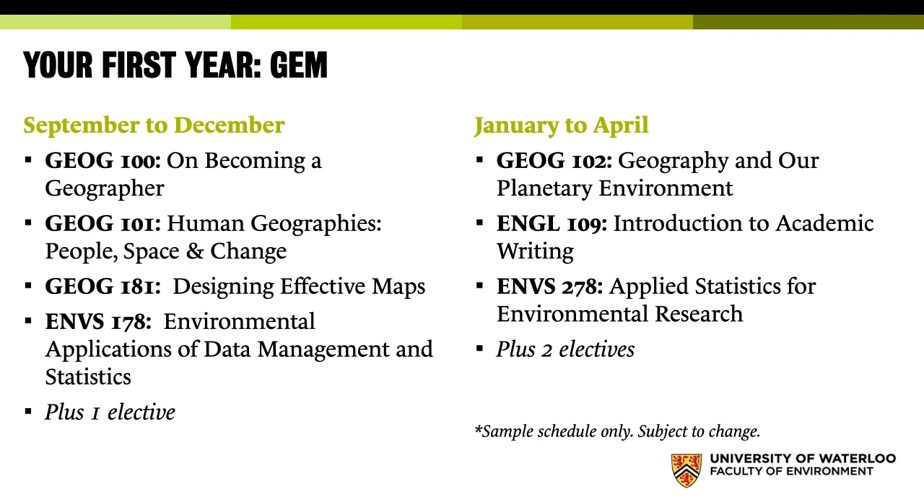You also take English 109, where you're in sections of only 25 students — the Introduction to Academic Writing course — and of course an introductory physical geography course. Geography has a lot of electives, so in your first year you have three free electives. That can be a language — French, Spanish, German, Russian, or Arabic — or really anything you want. There are courses in the Faculty of Arts on Mythology or, very popular with our students, courses in the Faculty of Math like Computer Science. We can help advise you, but we make room for you to explore other things.